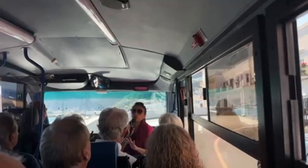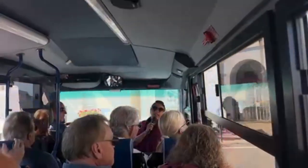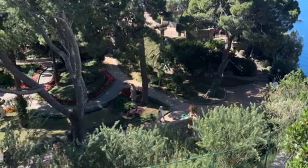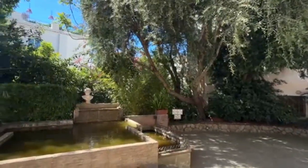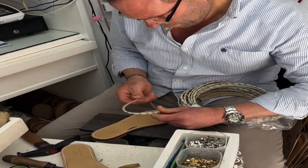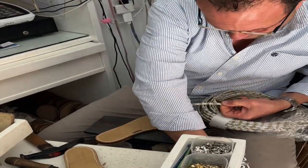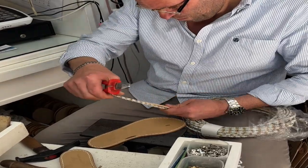The tour guide led us through winding streets and immaculate gardens, and led us up to one of the best places ever to take pictures. After that we had free time for about an hour or so. We stopped by this little custom shoe shop — they're not cheap, but we had to watch him make them. It was done in less than 10 minutes. His grandfather started the business in 1951 in the same location, so two generations of sandal and shoemaking.